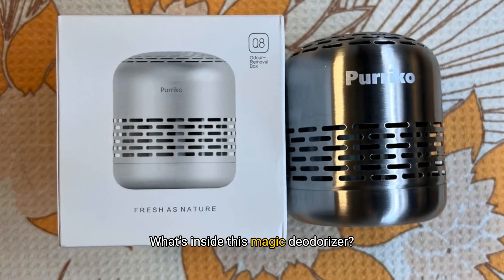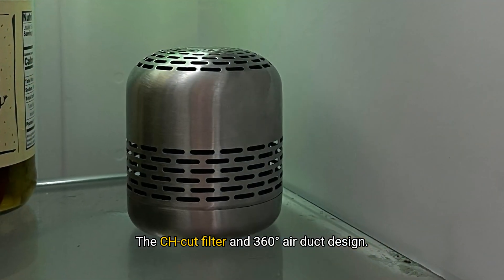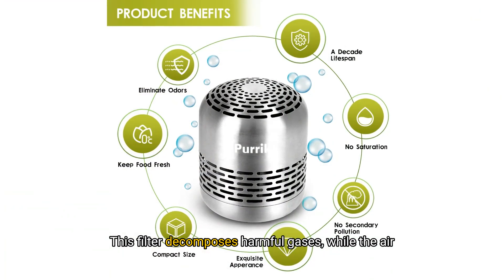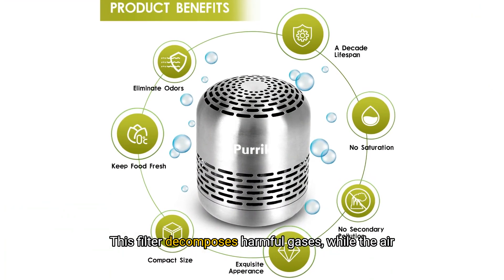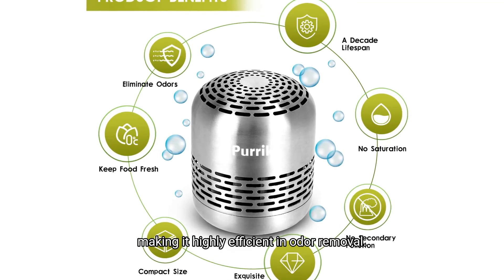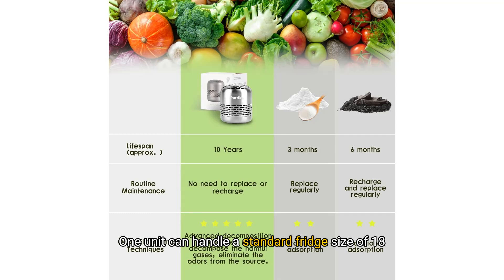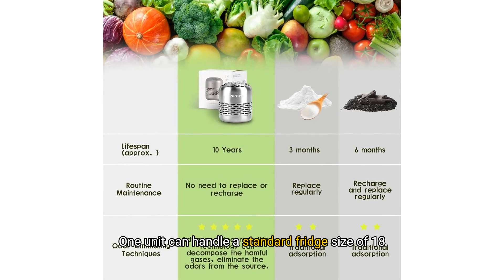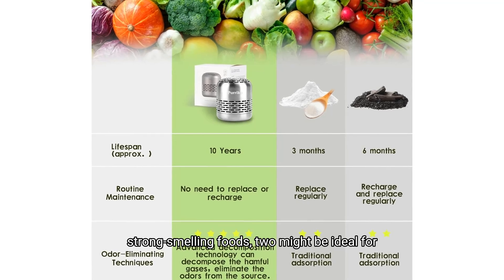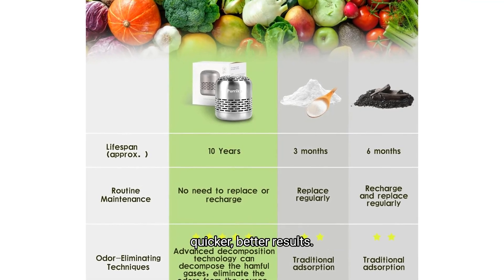What's inside this magic deodoriser? The CH-cut filter and 360-degree air duct design. This filter decomposes harmful gases, while the air duct ensures smooth airflow in and out of the unit, making it highly efficient in odour removal. One unit can handle a standard fridge size of 18 cubic feet, but if you have a larger fridge or strong-smelling foods, two might be ideal for quicker, better results.